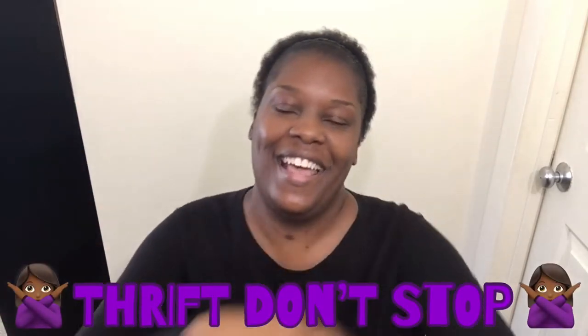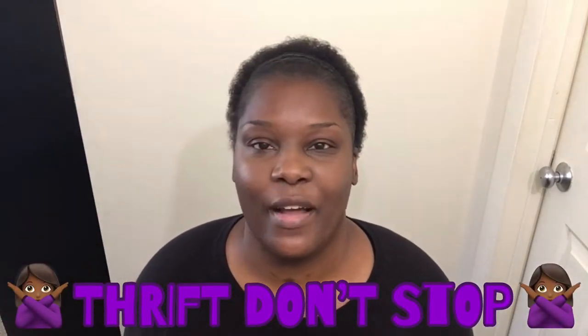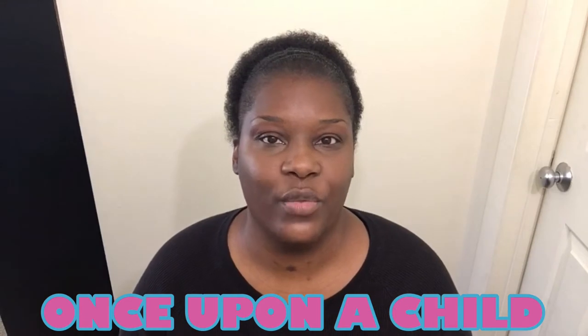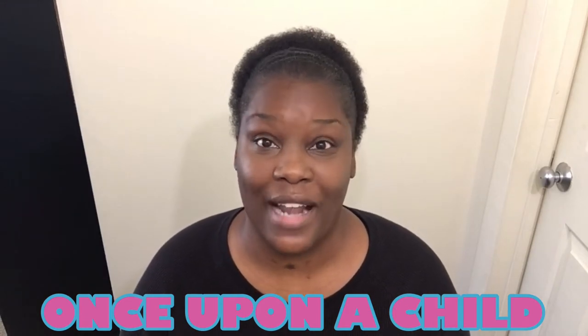Hey everyone, I am back with another reborn baby thrift haul — thrift don't stop! I went to three different thrift stores, had a lot of fun, and tried a new thrift store for the first time. Let me show you guys what I got. I went to Once Upon a Child because I had some things to donate.